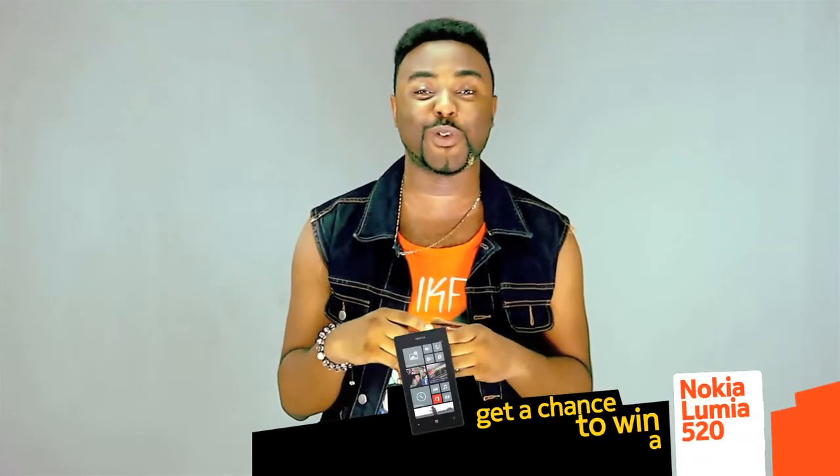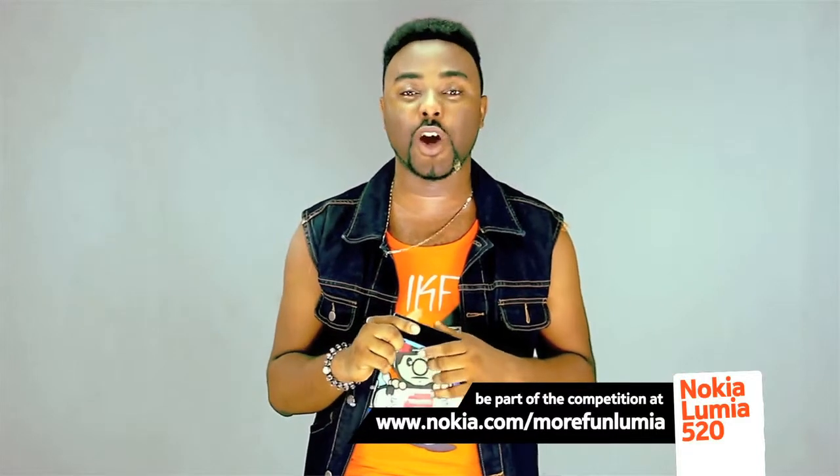Now if you want to enjoy all these features and more, it's pretty simple. Be a part of the competition, get on the website — it's www.nokio.com.com.